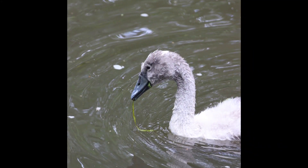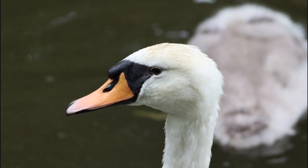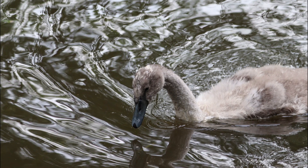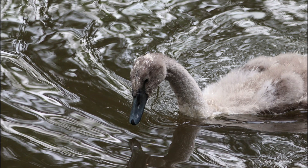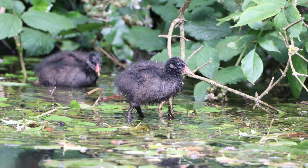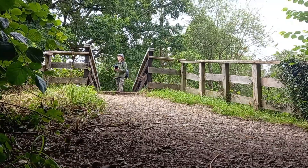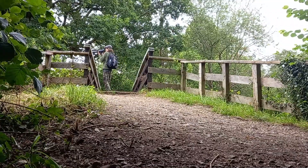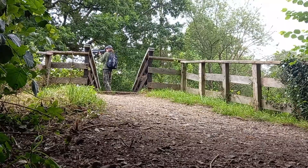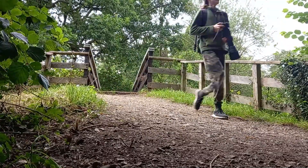It was nice for once that the wildlife came to us as opposed to us going to them — they swam right up to me. I don't know if they wanted food; there is a place they get fed just down the path. As soon as I got close to them she started hissing, but she's a wild animal so I understand.